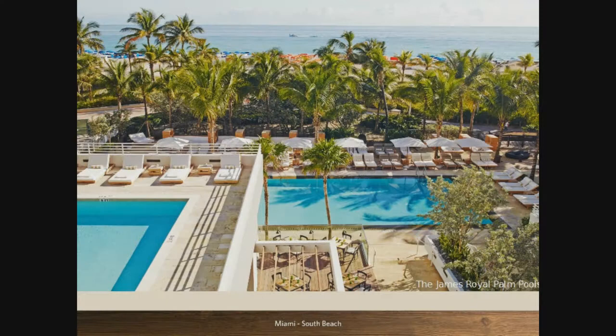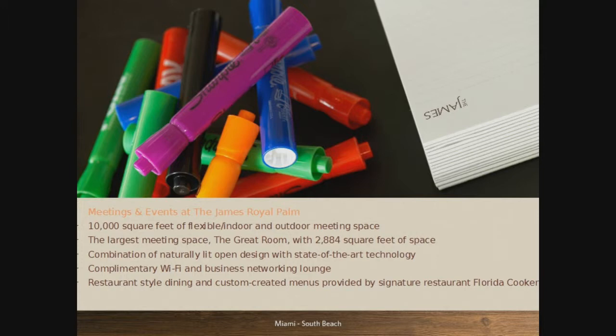We're looking at the pool — two pool views. We also have the Florida Cookery, with two restaurants that provide all the food and beverage for all the pools. And more than 10,000 square feet of meeting space — we're actually the second largest hotel for meeting space in South Beach.